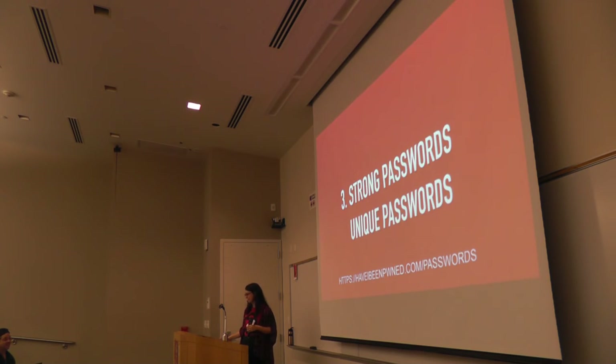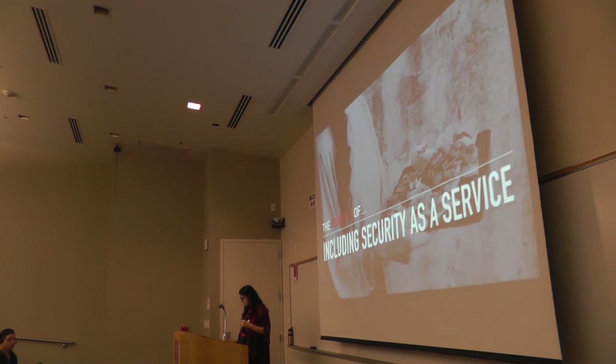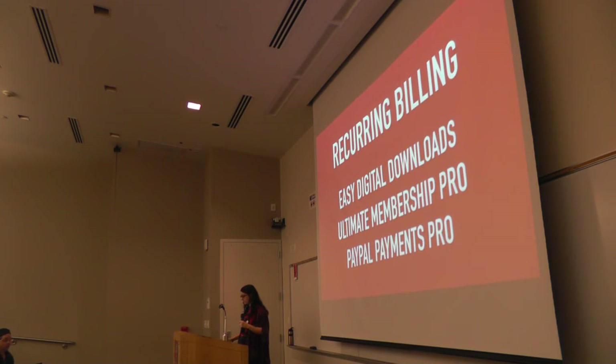Question: On the recurring revenue auto-billing slide — can you talk about those services? Response: These are just three examples. EDD (Easy Digital Downloads) and Ultimate Membership Pro are WordPress plugins. Ultimate Membership Pro is a membership plugin — you don't necessarily have to have a membership site to use it, but it makes sense that each client using that service would be a member. Easy Digital Downloads handles payment processing and sales for digital files. They both do automated billing — there's a highly recommended add-on for it.